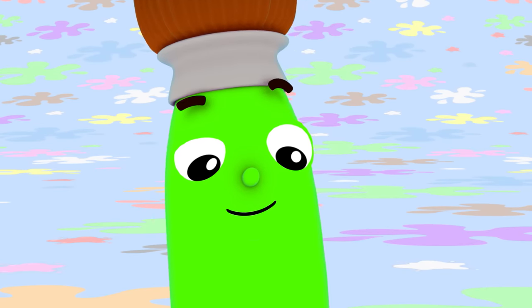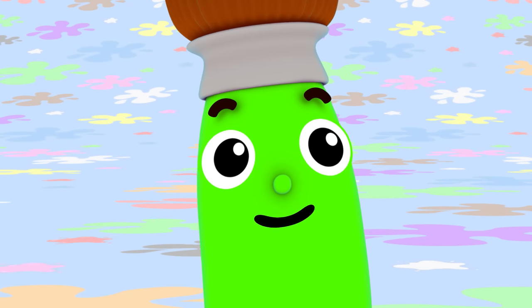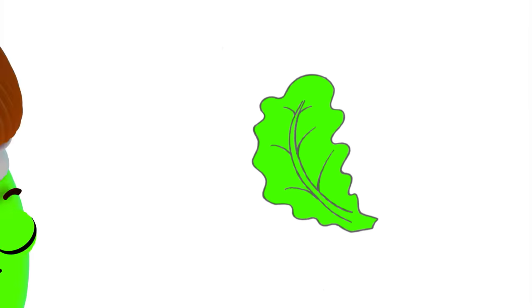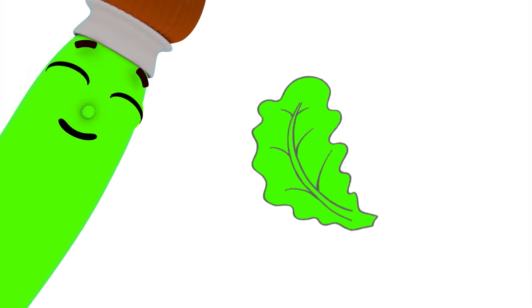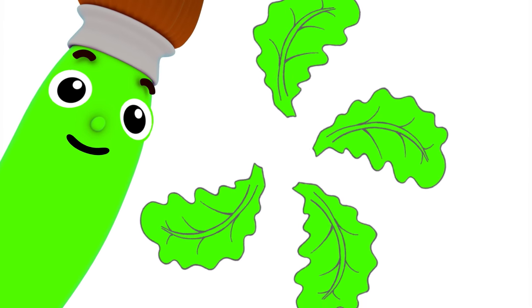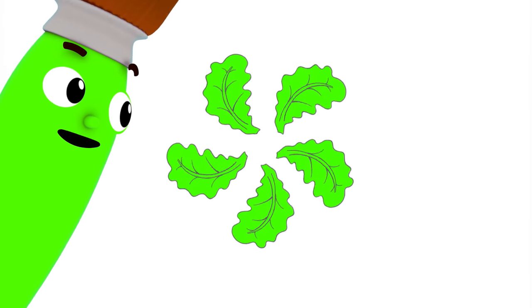Hmm... What else can I paint with green? I know! Yummy lettuce! Green lettuce is good for making a salad. Delicious!